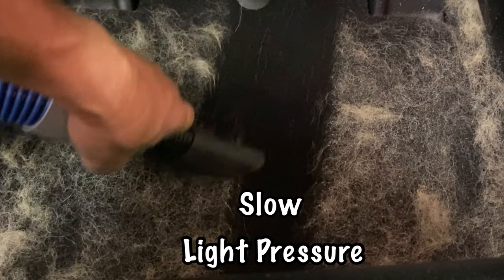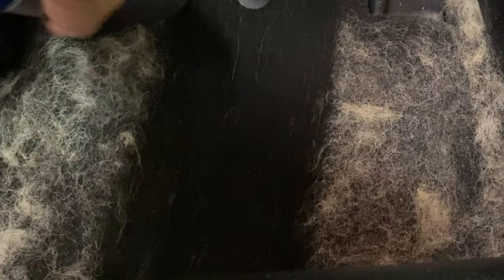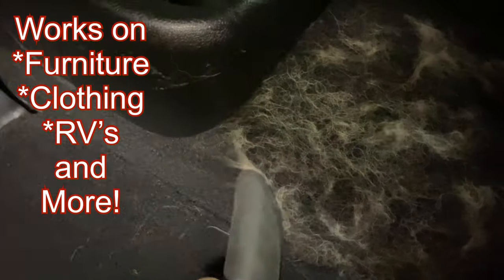Just spray on a mist of glass cleaner and move slowly and lightly through the carpet, and watch the polymeric silicone bristles pull that hair and the vacuum lift it right away. It'll even pull it out of all those hard-to-get-to places.